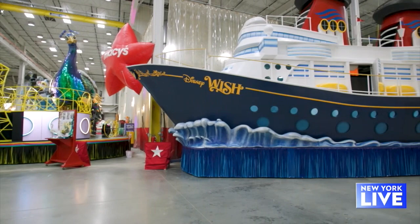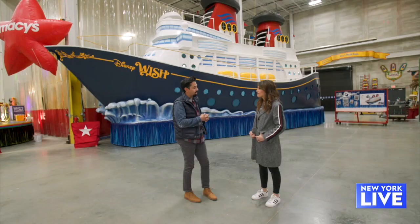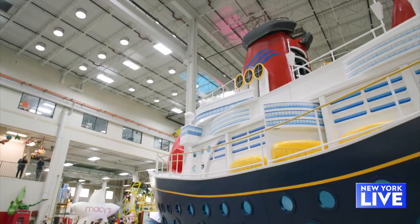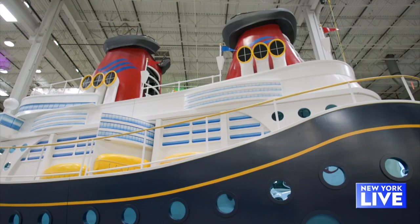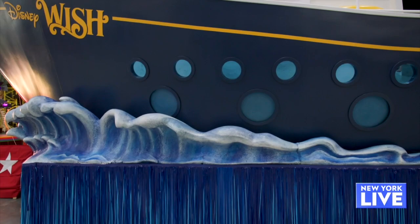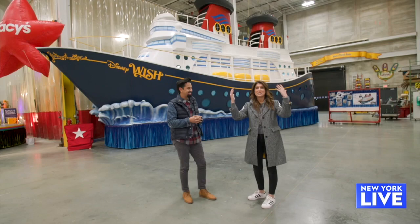This is Magic Meets the Sea, our partnership with Disney. We're going to have a performance on it in addition to some special characters, so it's going to be a really wonderful surprise and delight moment on Thanksgiving Day. This is actually the first float where the top is longer than the float bed. All floats built by hand here break down to a 12 by 8.5 foot width to get through the Lincoln Tunnel.